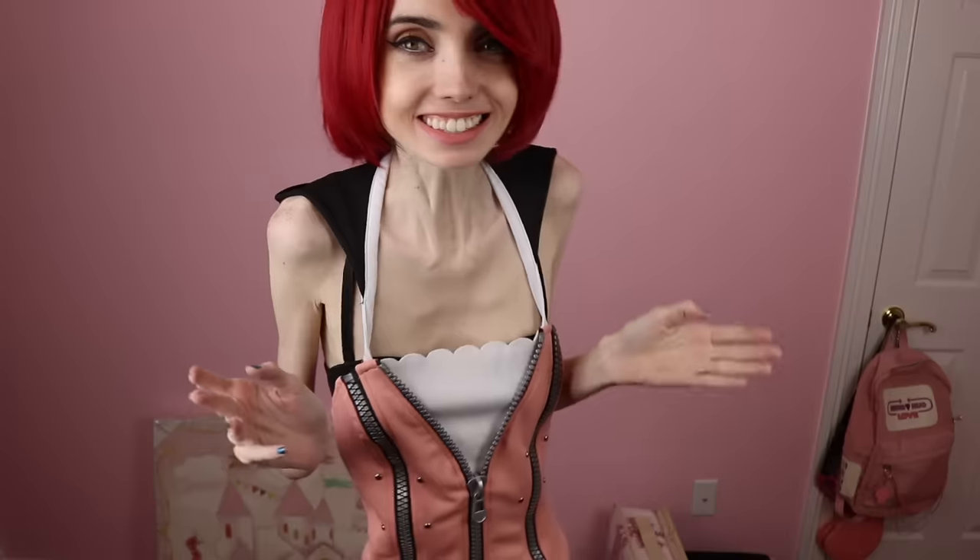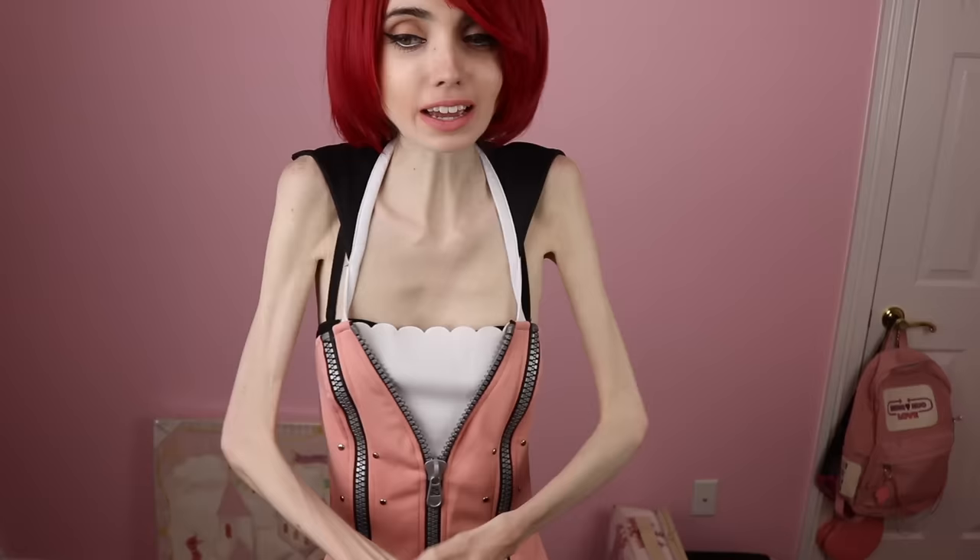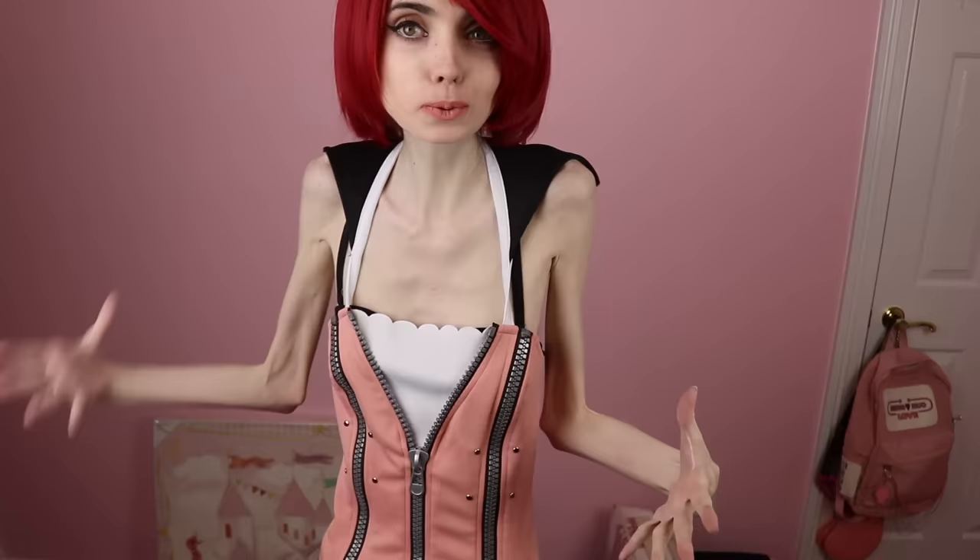Hey guys, it's Eugenia. So today I wanted to do a Kingdom Hearts Kairi cosplay video. I talk about Kingdom Hearts a lot on here because I love Kingdom Hearts and it's literally my favorite series in the world. So I thought it would be super cool to do a Kairi cosplay.